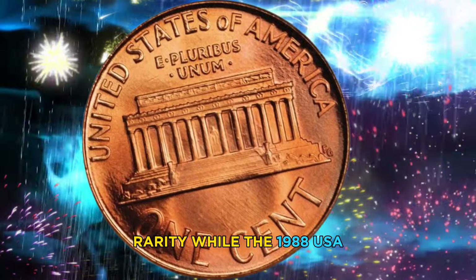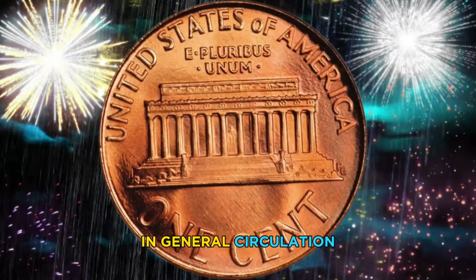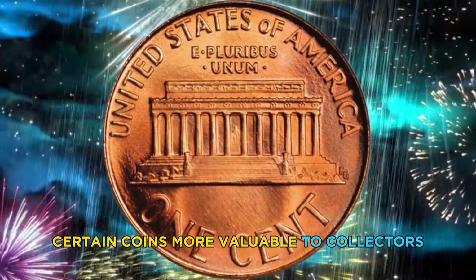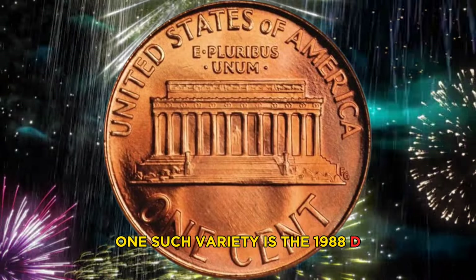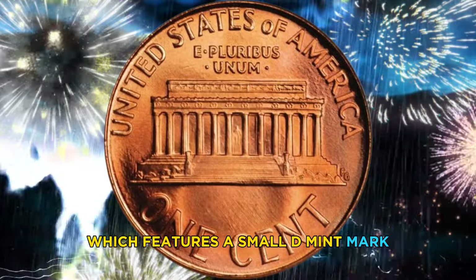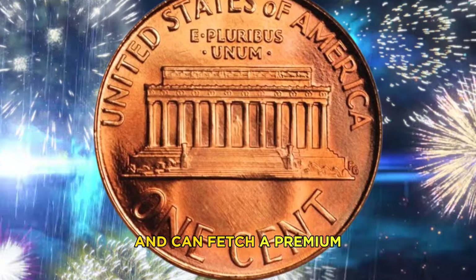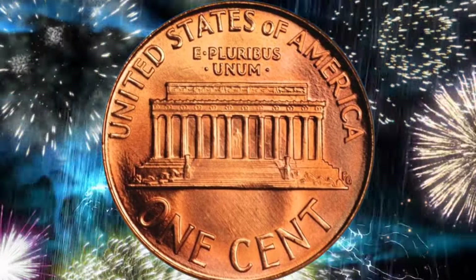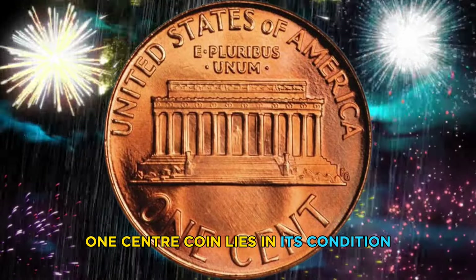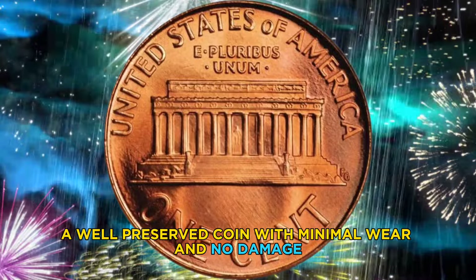Regarding rarity — while the 1988 USA one cent coin is not considered rare in general circulation, there are certain varieties and errors that can make certain coins more valuable to collectors. One such variety is the 1988-D Lincoln cent, which features a small 'D' mint mark indicating it was minted in Denver. These coins are sought after by collectors and can fetch a premium.